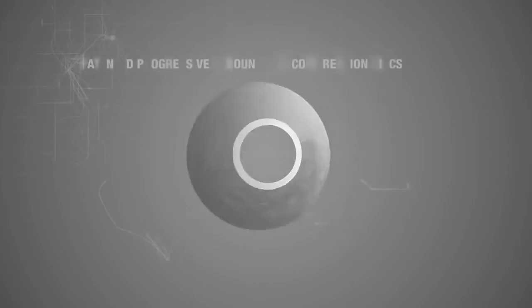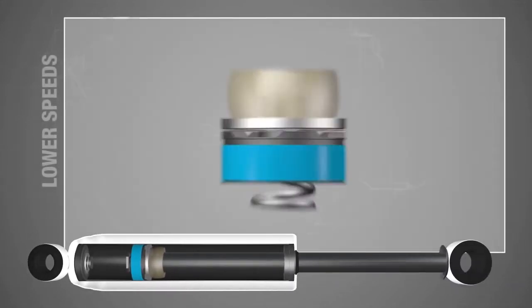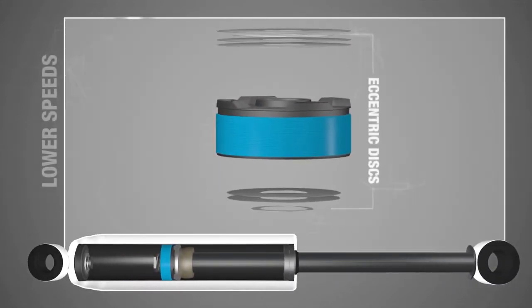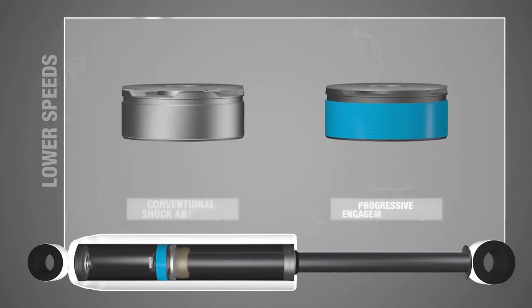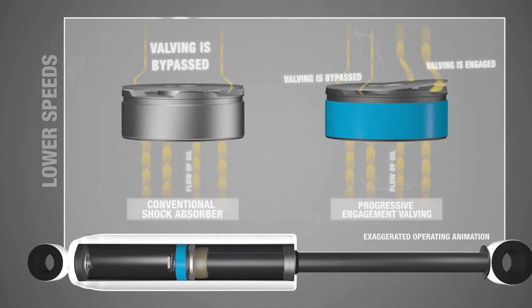The Rancho RS5000X Series design includes patented progressive rebound and compression discs at lower speeds or in the earlier stages of the shock's travel. An eccentric disc in the valve shim stacks will engage the valving at lower frequencies, helping to control the energy of motion as the cycle of the shock increases or decreases in its action.